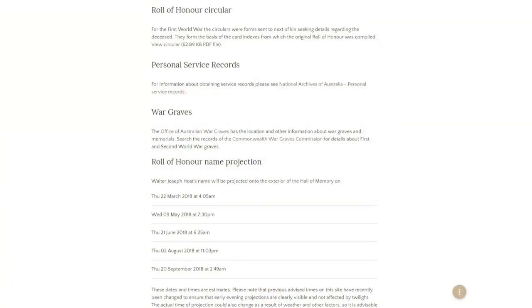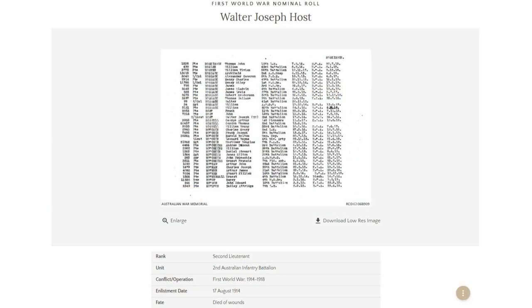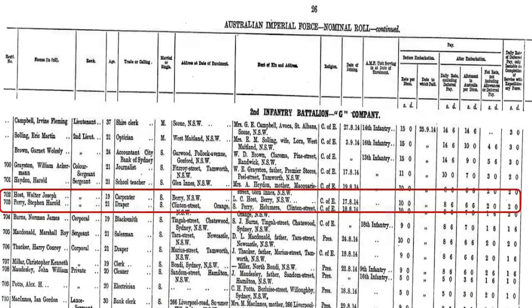Lots and lots of things that you can find. Again, nominal rolls — every war has a nominal roll, which will give us a little bit more information of a different sort. In this case, this is going to tell us that he was 19 when he enlisted, he was a carpenter, he was single, he was the son of L.C. Host of Berry, and he was Church of England. So a few more bits and pieces of information there from that nominal roll.